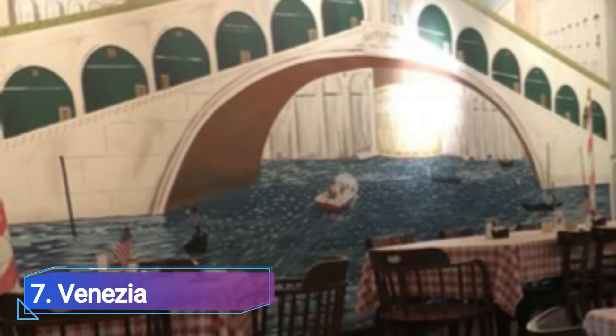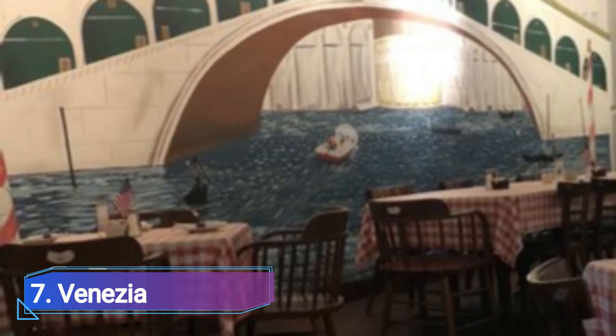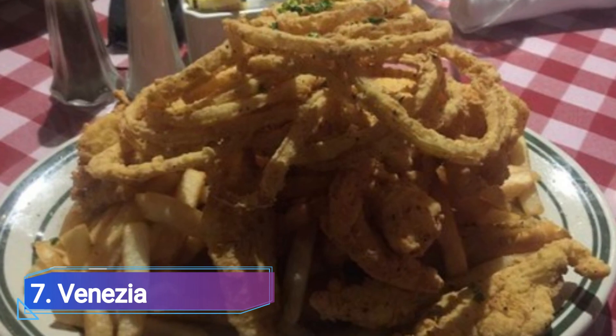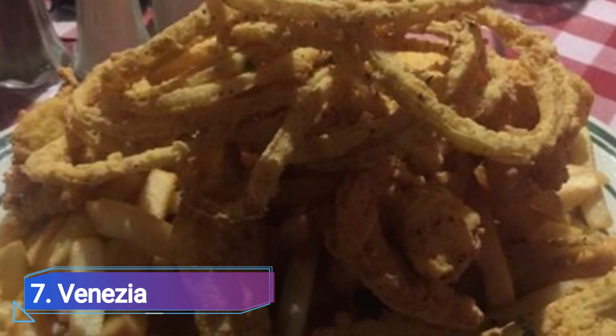Number 7: Venezia. Carlton Avenue's Venezia is a mid-city institution — an old-school restaurant providing red gravy, stuffed shells, and chicken marsala that makes up one of the best blocks in the city for authentic Italian food.